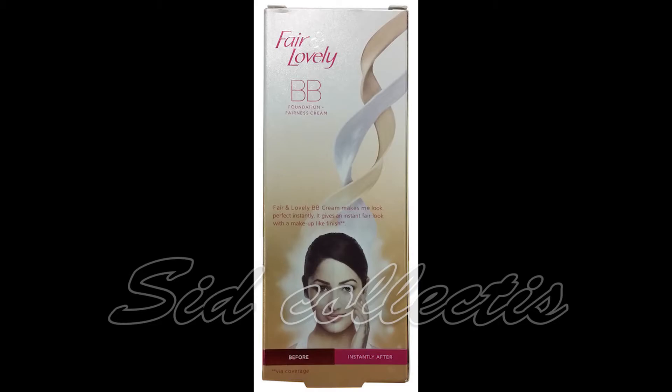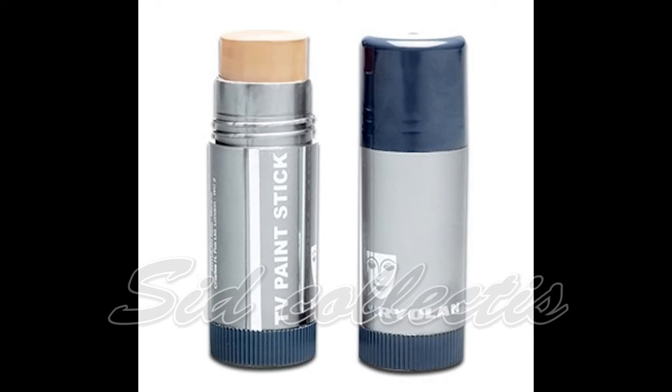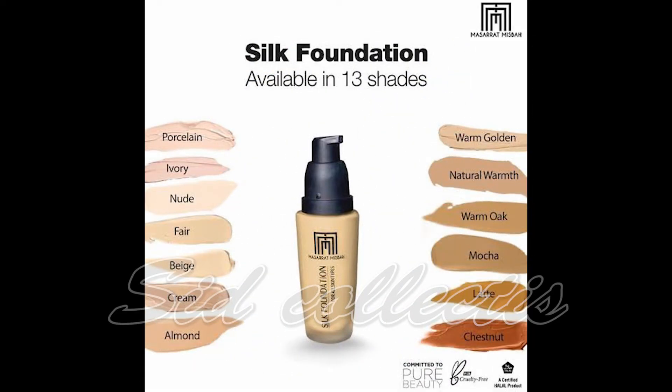Farron Lovely BB is very good. TV paint stick is something you can use to keep your skin nice — it can keep your skin perfect.